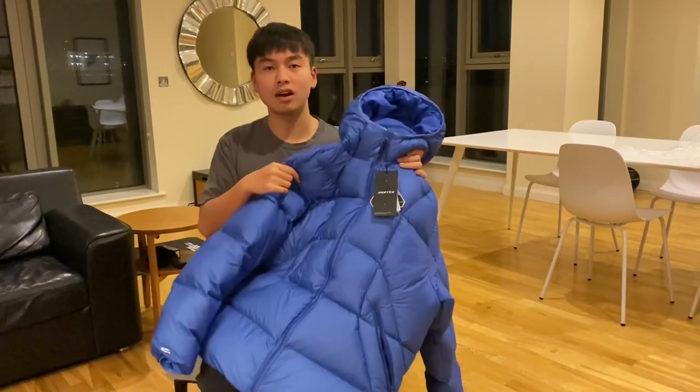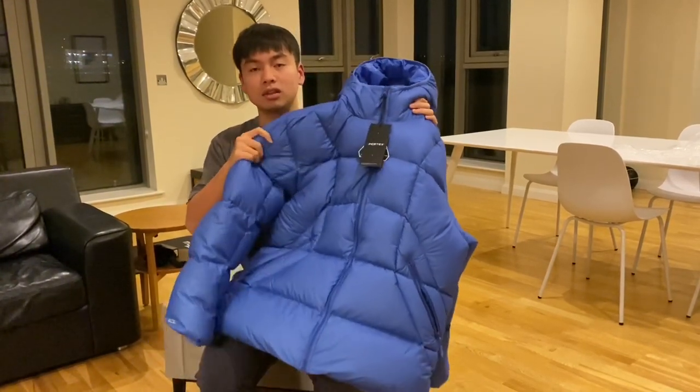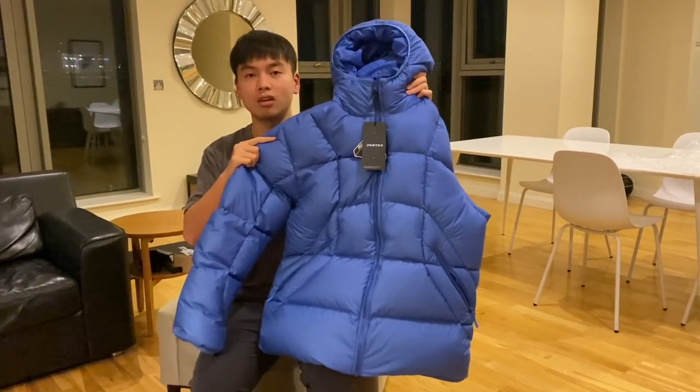When I got to the store one hour after the drop, the black colorway had already sold out first. I was able to get the blue XL — also the last one in store — and I'm going to try it on for you guys.